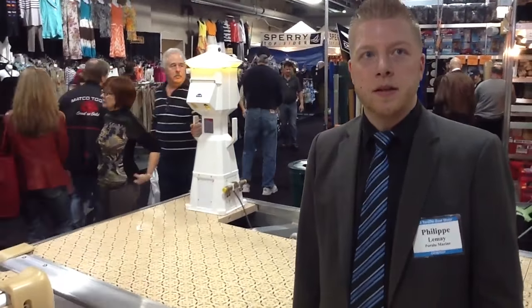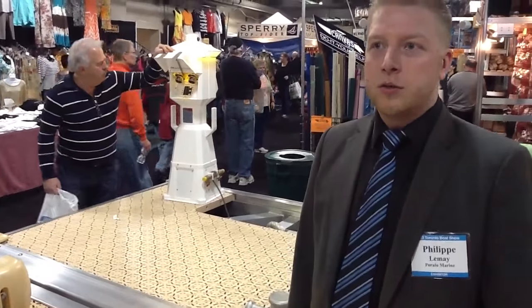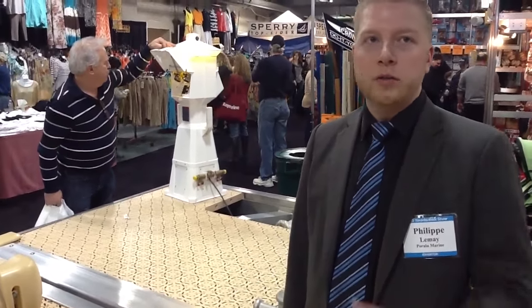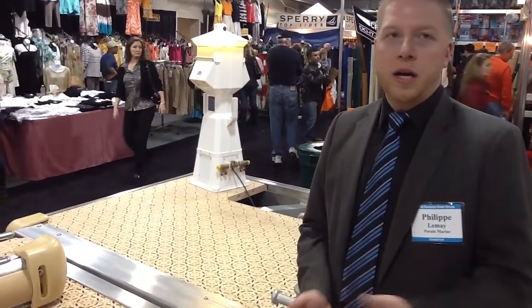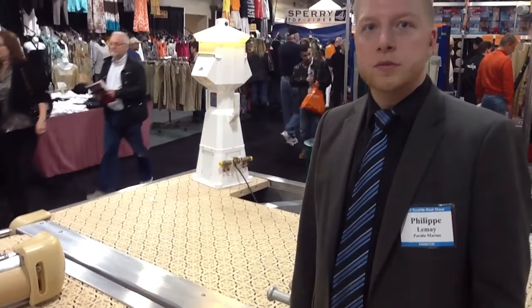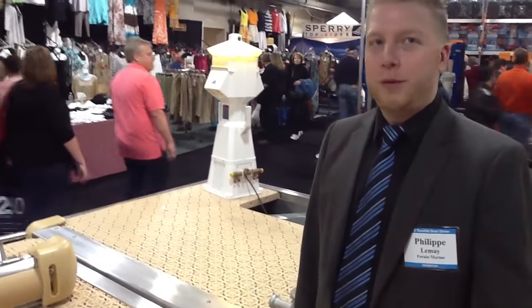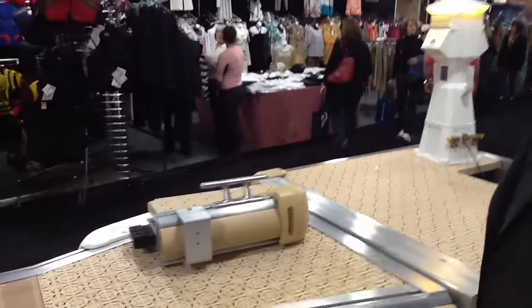We don't do much residential — we primarily deal with larger vessels. We work in the 30- to 60-foot range mostly, for yacht clubs and larger installations. So if you've got a prime yacht in front of your house and it's 35 feet and over, we'd probably have a dock system for you. What makes this different is the type of extrusion we use.